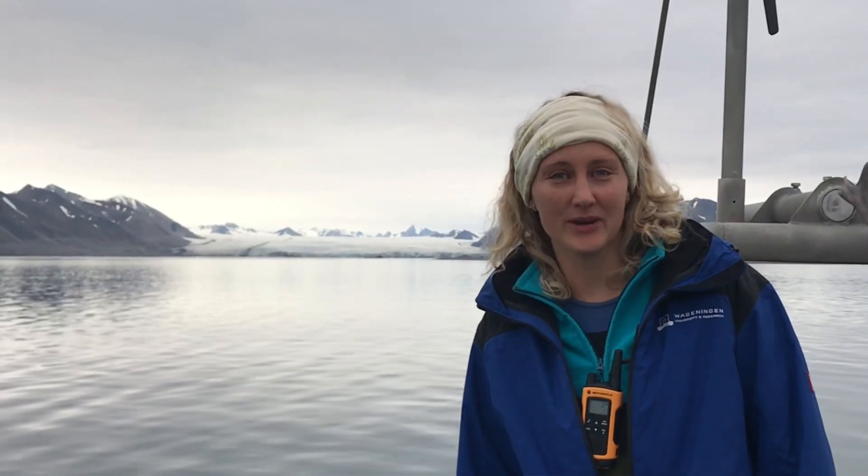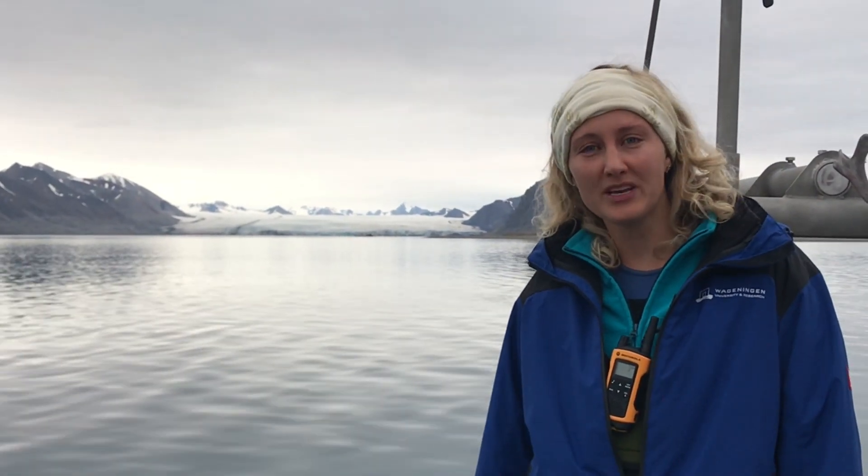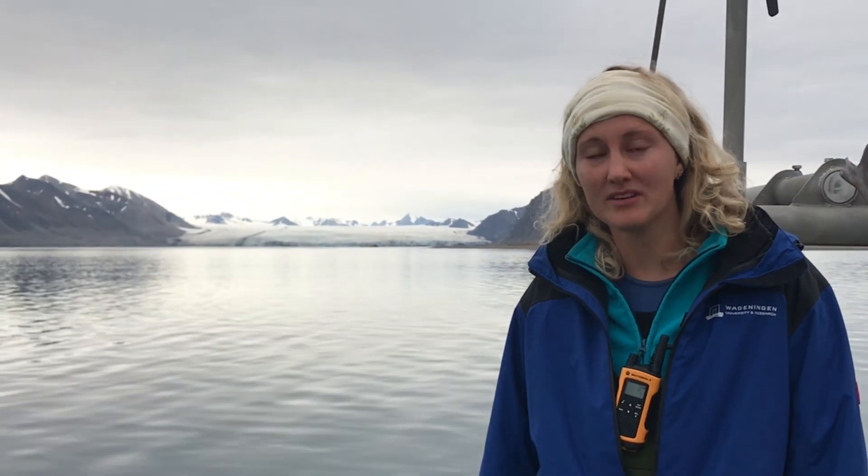Hi, I'm Annika Vennenbrink. I'm a researcher at Wageningen Marine Research. I'm here in Svalbard, the island archipelago in the Arctic. We're here to survey and sample the beaches to find out what kind of non-indigenous species might be arriving due to human activities.